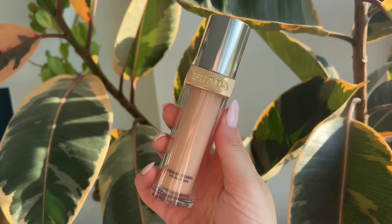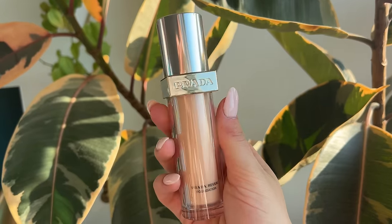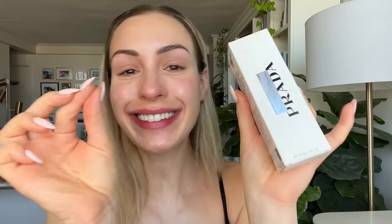Can we first just admire the absolutely stunning and sleek packaging? Prada Beauty is nailing it with the packaging in this collection. It's so beautiful and pretty weighty. I love that they've incorporated all of the little brand details — along with the logo we have the little triangle symbol. On the inside you have the beautiful pistachio color they're known for right now. Even the boxes these come with are so beautiful and chic, with that kind of saffiano leather texture to them.